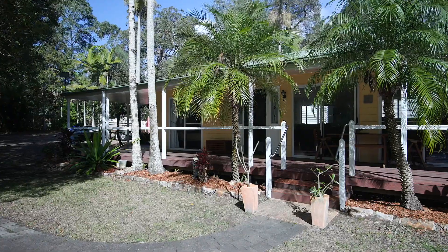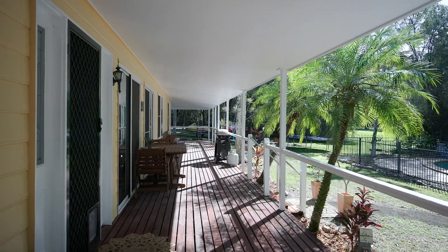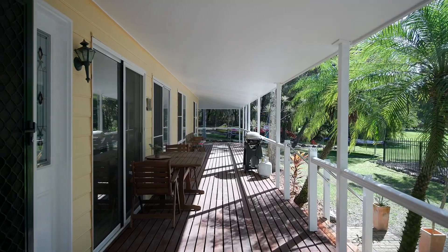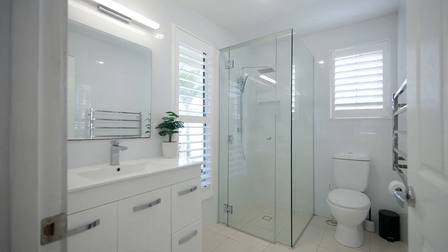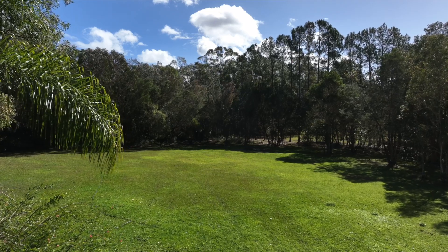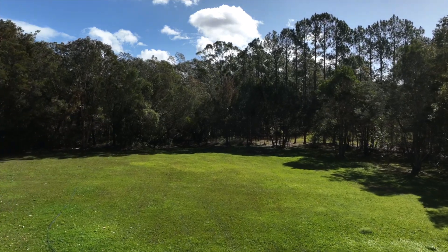There is so much to like at this property. The home is steel frame, there are beautiful wraparound decks you can sit and enjoy overlooking the beautiful green surroundings. There's loads of space for the kids or the fur babies to play — enjoy the best of both worlds.